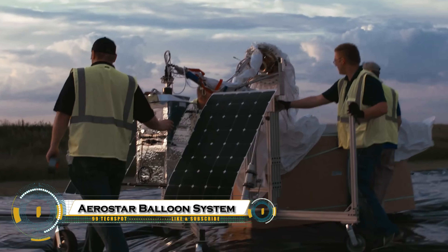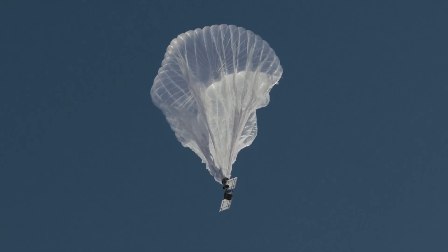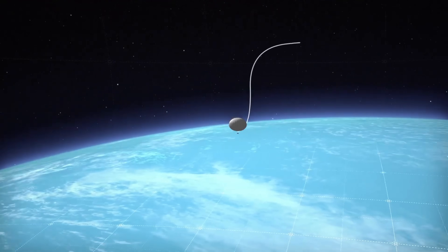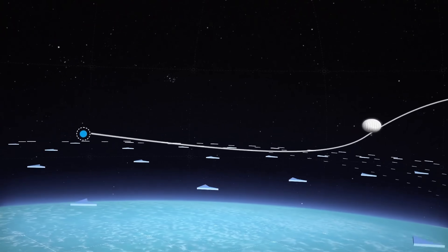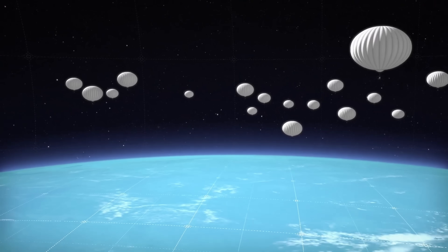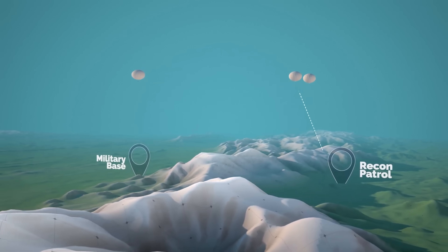The Aerostar Thunderhead balloon system is a groundbreaking high-altitude balloon designed to stay aloft in the stratosphere for months at a time while precisely controlling its flight path. Unlike traditional balloons that drift aimlessly, Thunderhead uses advanced wind modeling and altitude adjustments to navigate and hover over targeted areas. Powered by solar energy and equipped with sophisticated avionics, this semi-autonomous system offers a cost-effective alternative to satellites for wildfire detection, maritime surveillance, and emergency communications. Setting a world record with a non-stop flight of over 336 days covering more than 80,000 nautical miles, the Thunderhead system is revolutionizing persistent high-altitude missions.